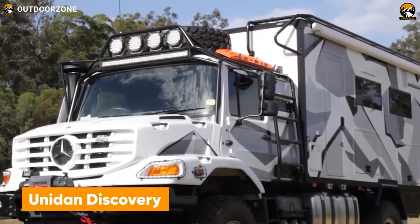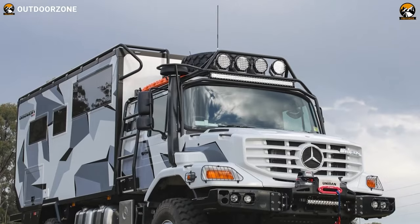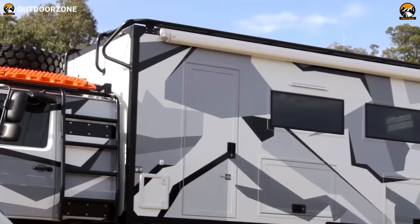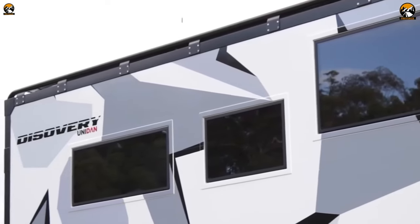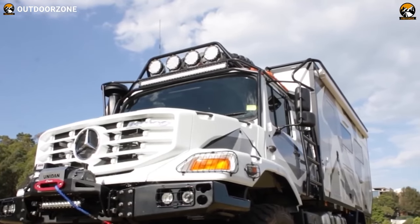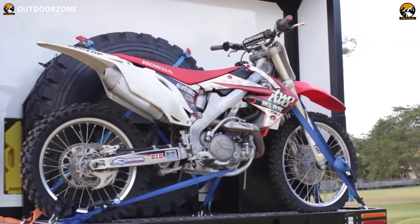Next up, we have the significant one from Unidon called the Discovery. Entirely custom-built on a Mercedes-Benz Zetros, this expedition vehicle is capable enough to reach the most remote places. Custom Unidon bar work provides proper protection against all the challenges of your trails, while the addition of the brightest aftermarket lights will keep your way illuminated. In addition, 59mm composite panels ensure just the perfect amount of insulation for adverse climates, so explorers can rest assured no matter how harsh the weather is. Finally, with all the modern interior and clever storage utilization, this adventure truck takes the journey one step further.